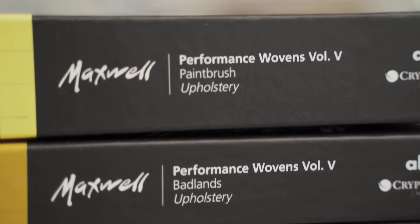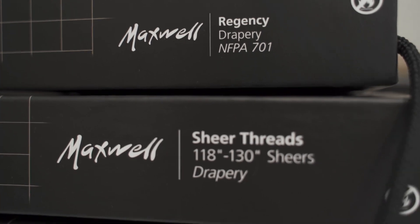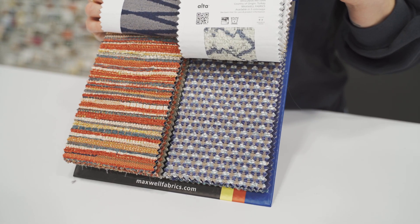All patterns in Performance Wovens pass the guidelines established by the Association for Contract Textiles for woven upholstery fabrics in high-traffic public spaces.